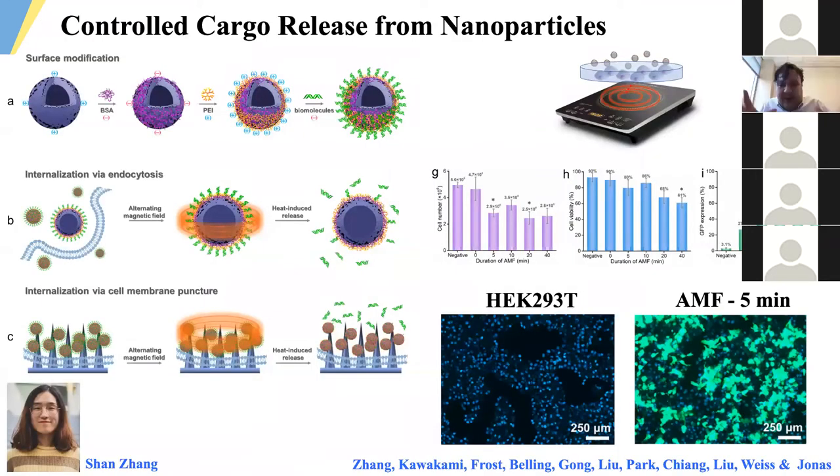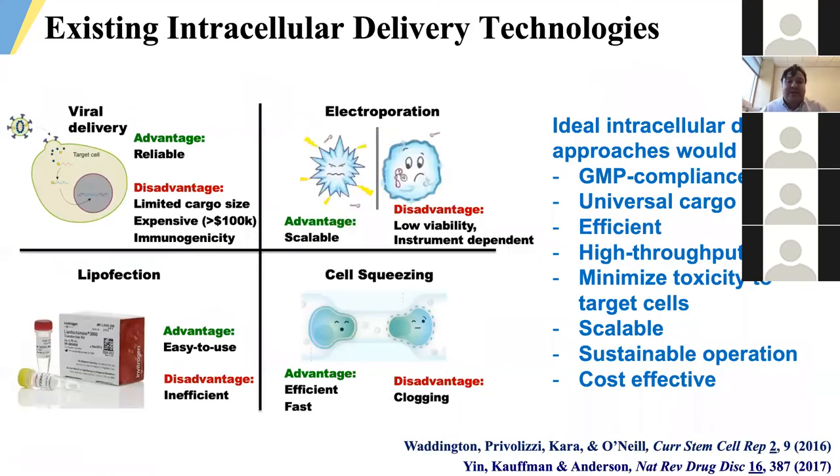In addition to that work, we're also exploring packaging strategies for triggering cargo release from nanoparticles using stimuli such as alternating magnetic fields to push out cargo from the nanoparticles. This work is from soon-to-be Dr. Shan Zhang, an amazing visiting graduate student who has been working with us and is heading home to China to defend her dissertation. These types of capabilities enable us to time the release of certain cargoes in situations where constructs may need to be processed by certain cell types in sequence, giving us versatility in how we deliver to cells of interest.